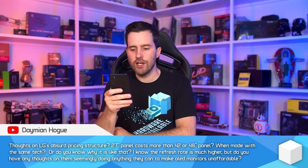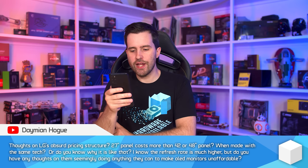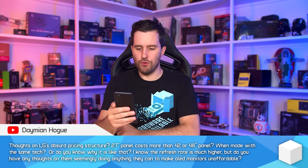Here's a question about LG's pricing: why does a 27-inch OLED panel cost more than their 42 or 48-inch panels when made with the same technology? You'd think a 27-inch panel using physically less area would be cheaper because it uses less material. But I think this comes down to two main factors.